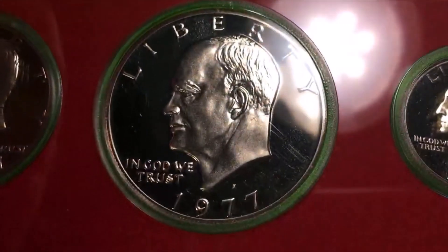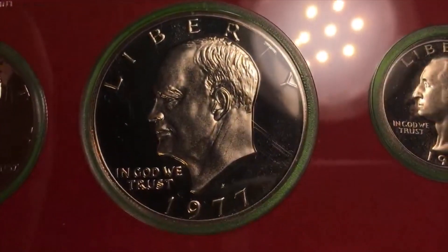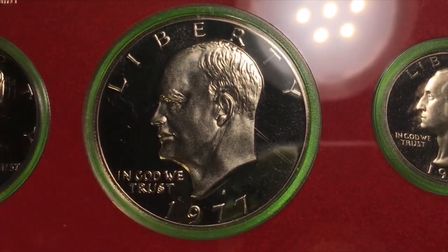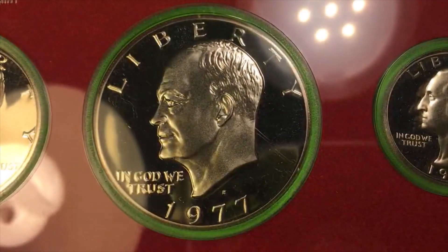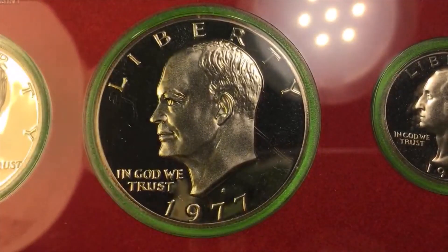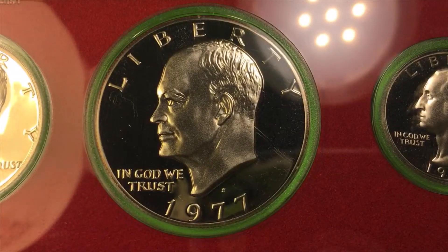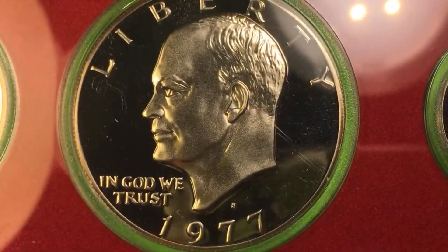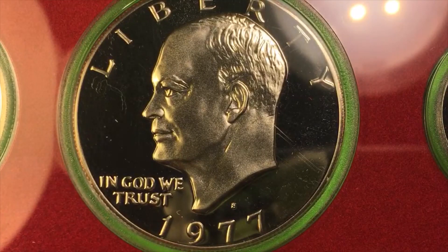They are sometimes worth more in the mint set than individually. In 1977 the United States was getting ready to stop producing the Eisenhower dollar, and because they had so many materials for it they decided to mint a bunch of them. In 1977 they made twelve point six million of the Philadelphia and Denver mint dollars and two million of the San Francisco mint.